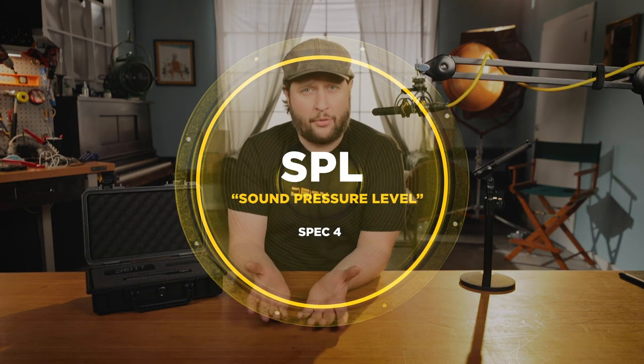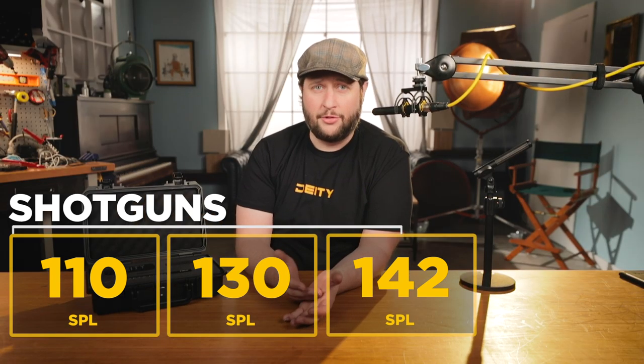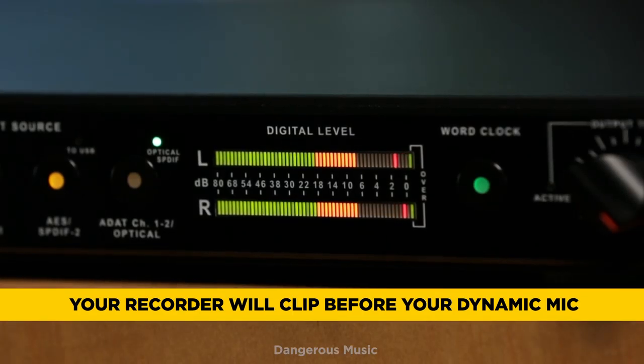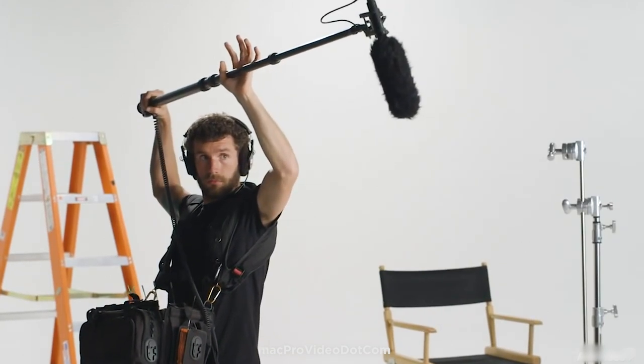The next spec is sound pressure level, or SPL. On your average shotgun microphone it'll be anywhere between 110 to 130, sometimes as high as 142. On a dynamic microphone it's typically advertised as 150 plus because at a certain point you're going to run up against the A-to-D converter in your recorder. You need to know whether your bottleneck is in your recorder or your microphone.